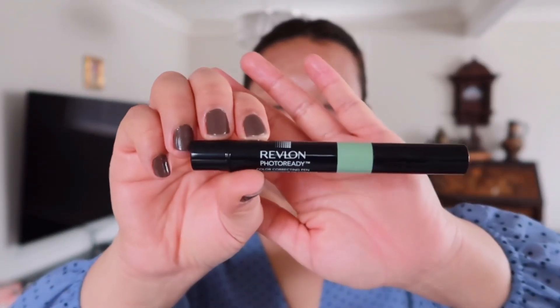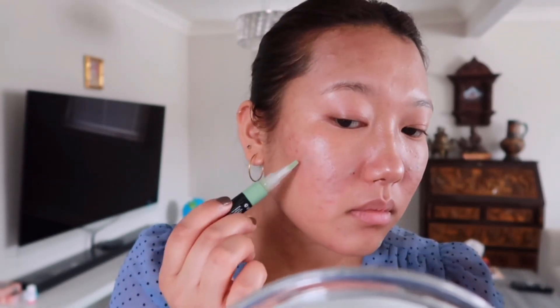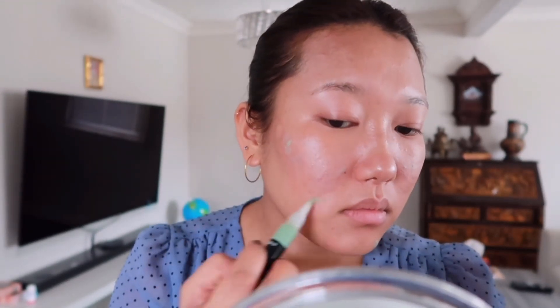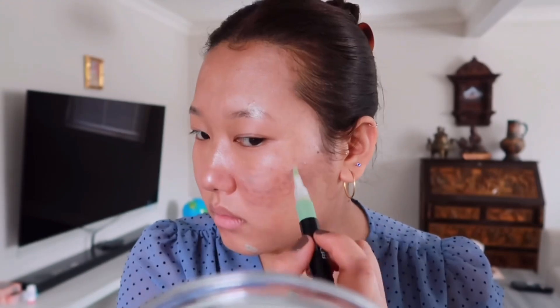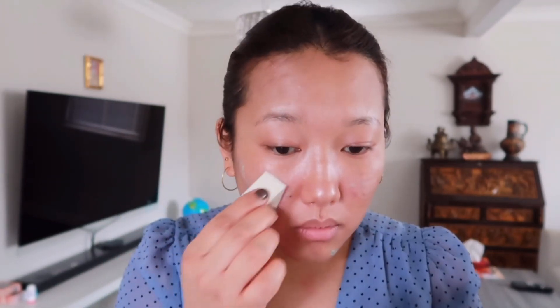Next I'm going to take this green color corrector from Revlon. The green helps to cover up the redness, so I'll be covering up my red spots and all the redness that I have on my face. Then I'm going to take this beauty sponge to blend out everything.